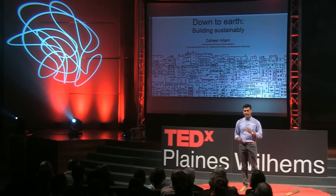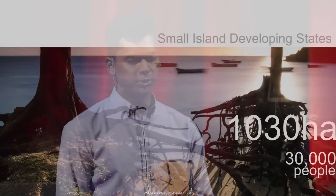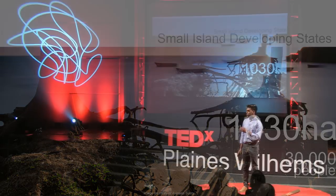And even more so for us, as Mauritius and as a small island developing state, we are on the front line of climate change. We are already seeing the impacts on our coast. It is estimated that if the sea water level rises by two meters, we are set to lose over 1,030 hectares of land — that represents potential residential capacity for over 30,000 people. That's one-fifth of the population of our capital city. This trend is terrifying.